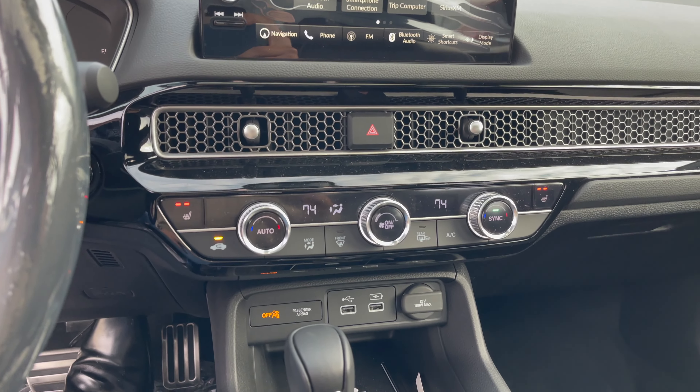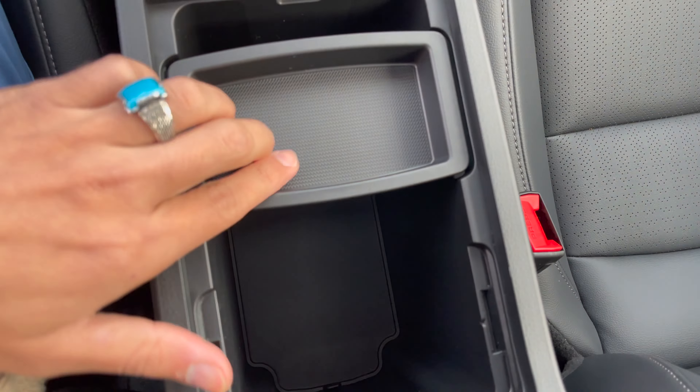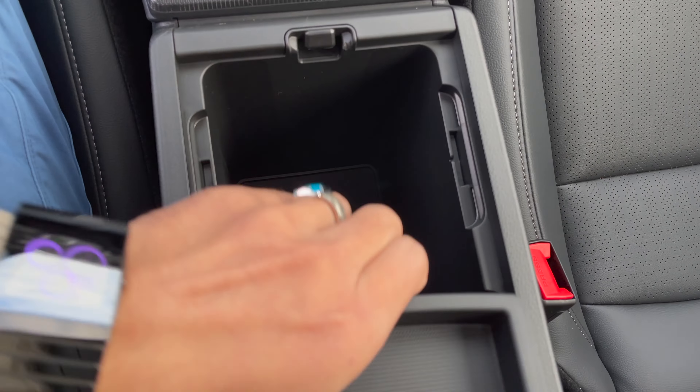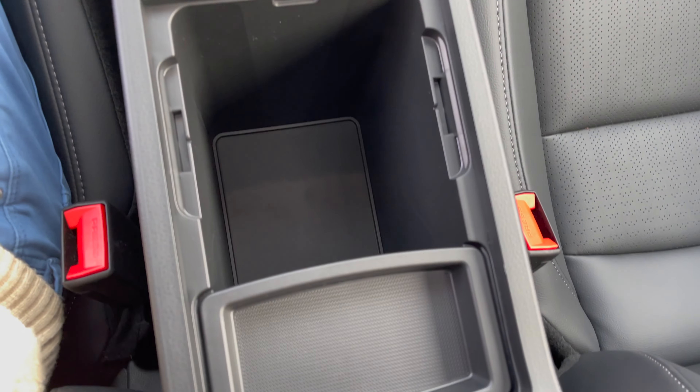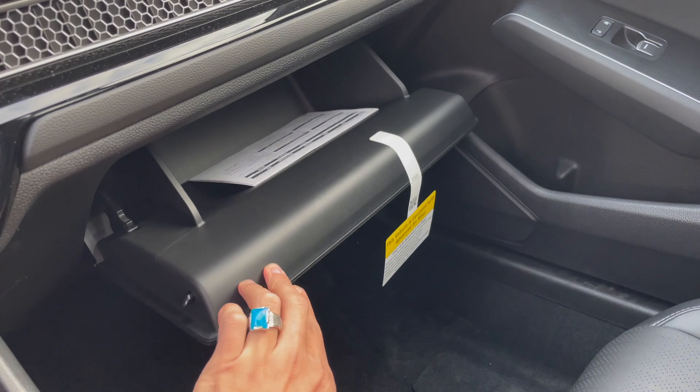You've got front storage inside — a nice little storage area. You can put things there; plenty of room over there.